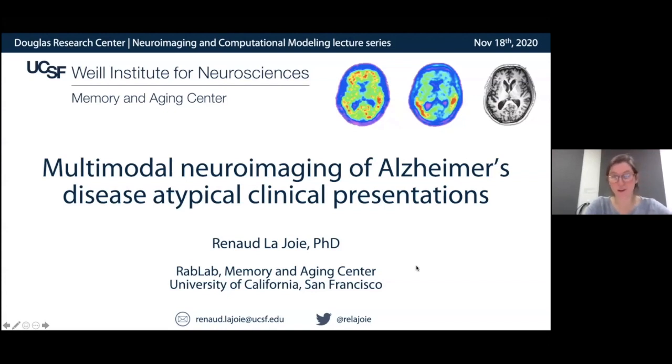Hi everybody! For those of you who don't know me, I'm Lani Kupo and I'm a PhD student in Millar's lab. Today I'm happy to introduce Renaud Lajoie, who is a researcher at the UCSF Memory and Aging Center where he studies Alzheimer's disease and associated dementias. He trained in France with Gail Chetelet and at UC Berkeley with Bill Yagust before joining UCSF in 2016 to work with Gil Rabinovici.